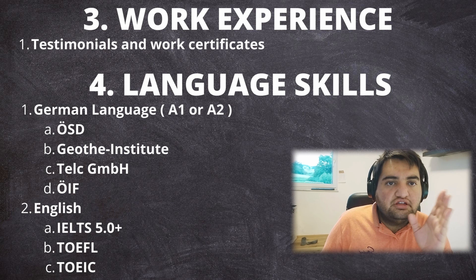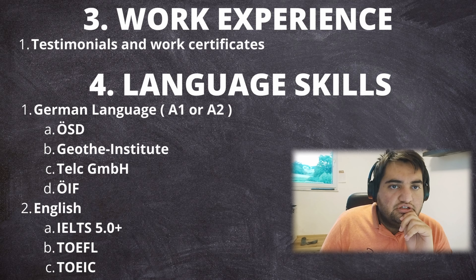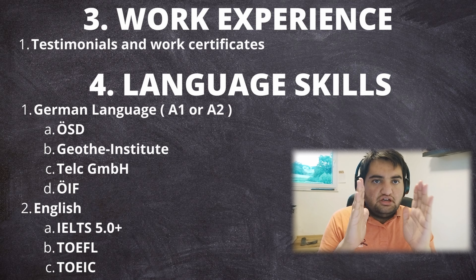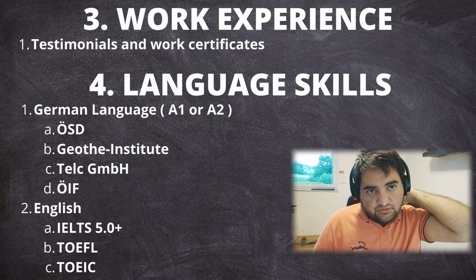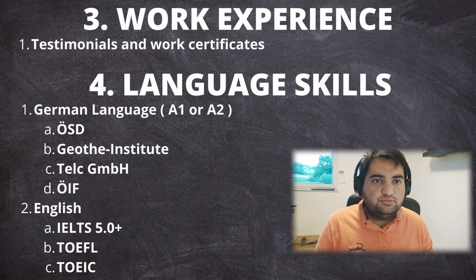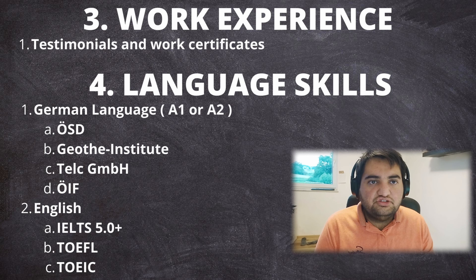For work experience, every one year worked outside Austria earns two points, while six months of work experience in Austria earns 10 points — a significant difference. To document experience, submit a letter on company letterhead stating the position held and the exact dates of employment.